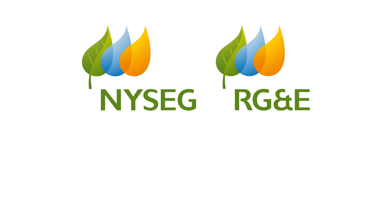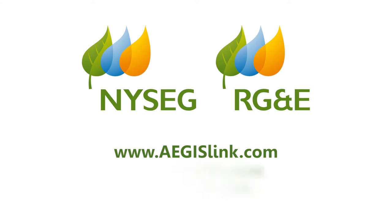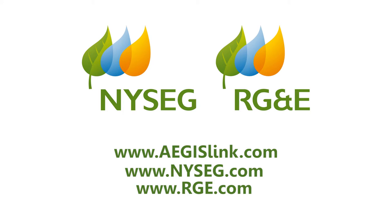For more information on electricity and responding to electrical emergencies, please visit AEGISlink.com. For information on responding to natural gas emergencies, please visit NYSEG.com or RGE.com.